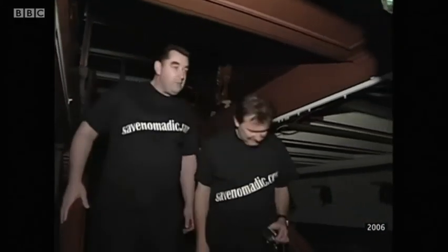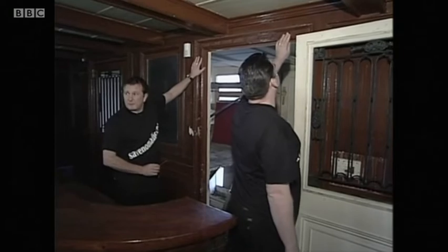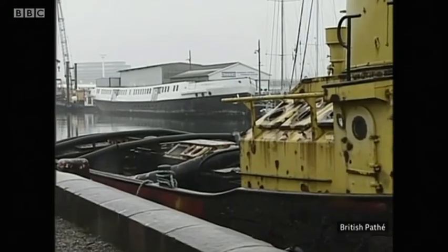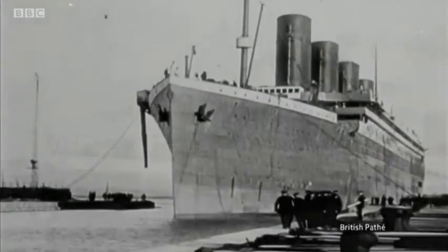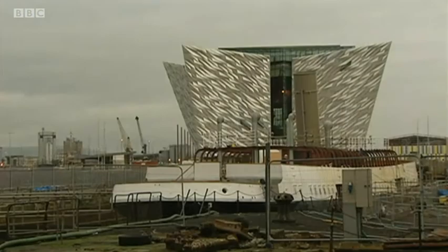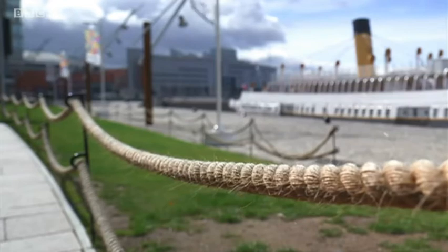15 years ago, I followed the same team of Titanic historians to France. This is the same pattern that was used on the door frames in Olympic and Titanic. They'd spotted a wreck called Nomadic, built to ferry passengers on and off Titanic at Cherbourg. They rescued it, and today the ship is a focal point of the Titanic Quarter in Belfast.